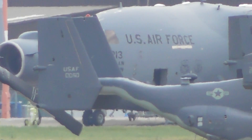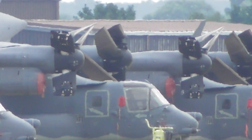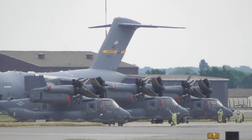CV22s — 050, I think that is. I can't quite get any other ones. There's 1, 2, 3, 4 CV22s parked up over there near the C17.